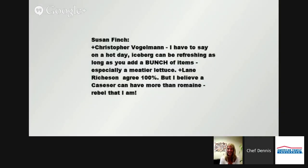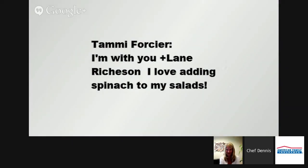Susan Finch mentions iceberg can be refreshing — yes, it can be refreshing and it's a good source of water on a hot day. We love that wedge salad with blue cheese, tomatoes, and onions. We're not dissing iceberg — we're just saying when you eat a salad, bring out the other greens too. Tammy Forcier and Lane Richardson love adding spinach to the salad. My personal favorite is probably arugula. Have you ever made an arugula pesto? I actually made one with pistachios instead of pine nuts — really tasty! Baby kale is big now too — there's so many alternatives to make things more interesting. And butter lettuce is wonderful.